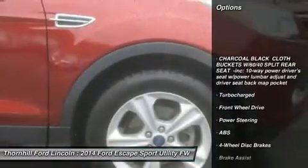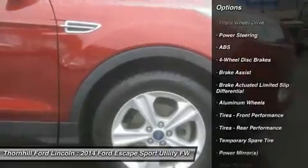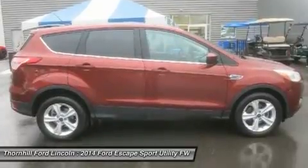Top speed limiter. Audio volume limiter. Early low fuel warning. Programmable sound chimes and belt minder with audio mute.